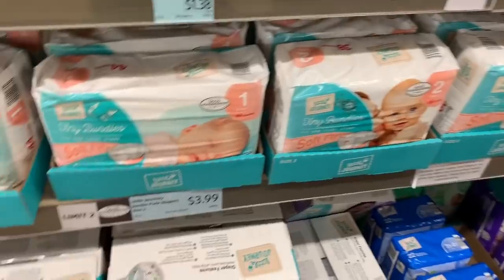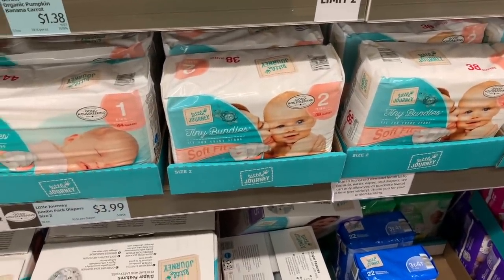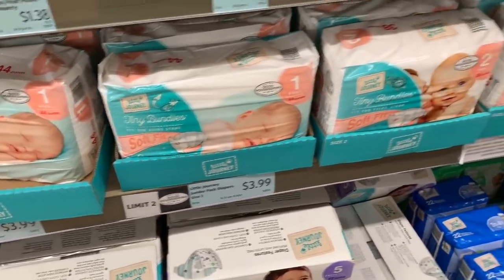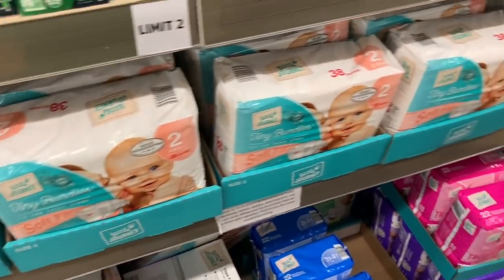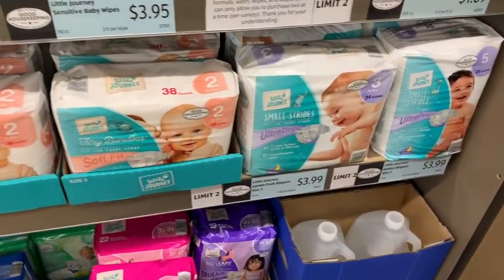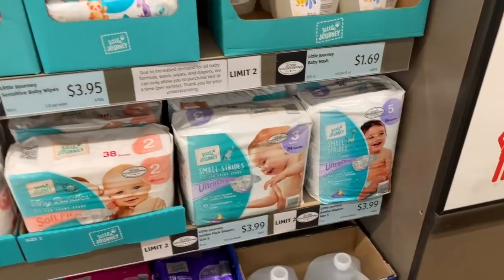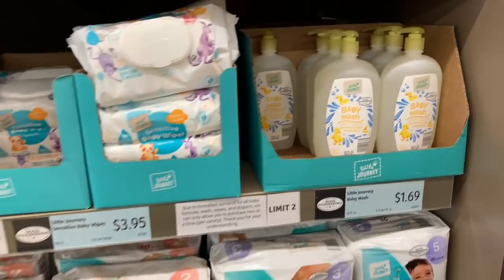They have diapers here for $3.99 — 44 diapers for size 1, 38 diapers for size 2, 34 diapers for size 3, 25 diapers for size 5. Look at this baby wash for just $1.69!